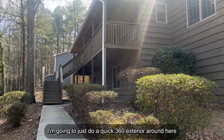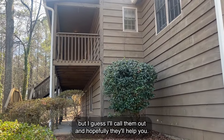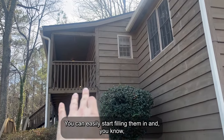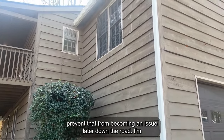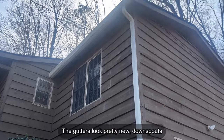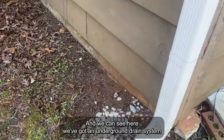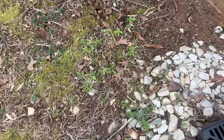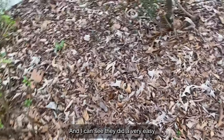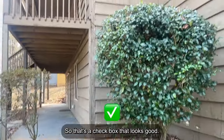Let's just do a quick 360 exterior. I see some wood carpenter bee damage — those are not a big issue, you can easily fill them in. The gutters look pretty new, downspouts are well attached to the siding, and we can see here they've got an underground drain system where the water goes inside and flows through a tube. I can see they did a quick — and a little lazy — way of connecting that to a pipe. We've got water flowing away from the foundation, so that's a check box. Looks good.